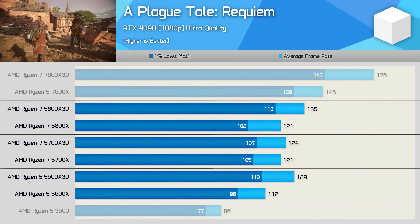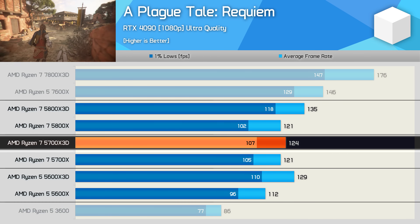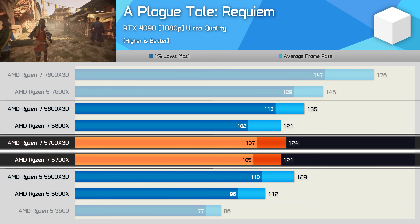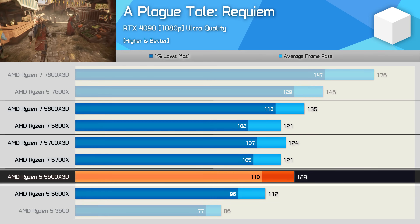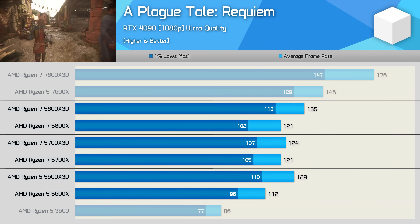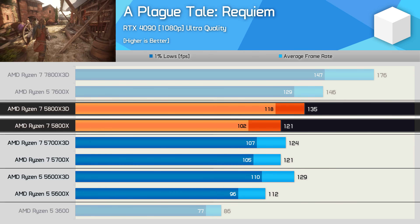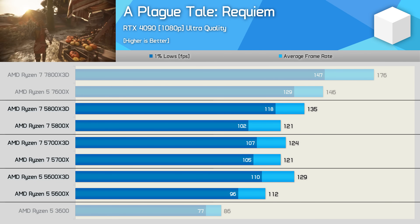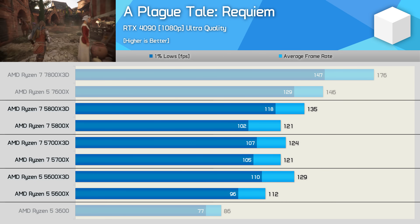The results in A Plague Tale Requiem are interesting: the 5700X 3D struggles to outperform the standard 5700X, as clock speed appears to be the primary limitation. The 5600X 3D is 15% faster than its non-3D variant, while the 5800X 3D is 12% faster than the 5800X. Due to its higher operating frequency, the 5600X 3D was also slightly faster than the 5700X 3D in this title.